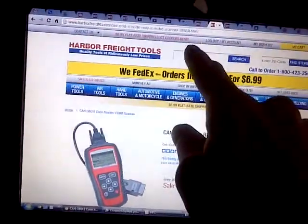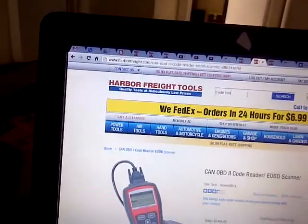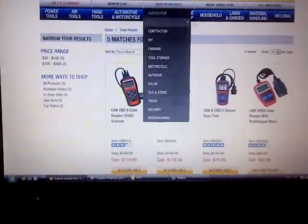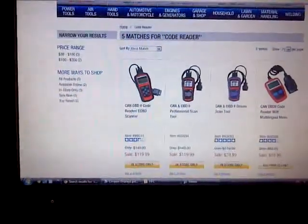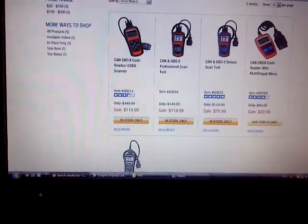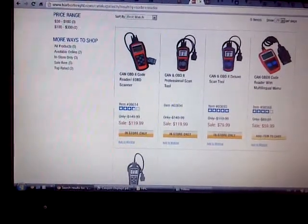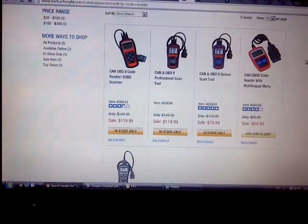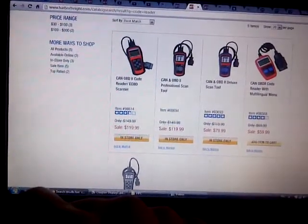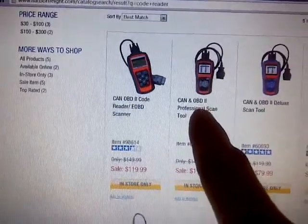Let me do a search for 'code reader'... okay, now everything's coming out. Wow, interesting — so everything comes out after I do my little review on this. Anyway, that's fine, that's cool. Of course, I don't know what the difference between these two is — they're about the same price, as you can see. This one looks like it has a color screen.